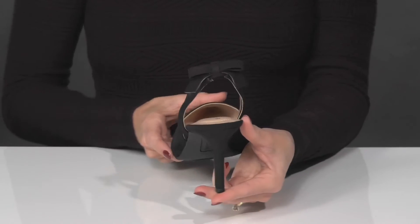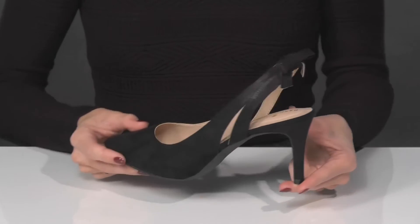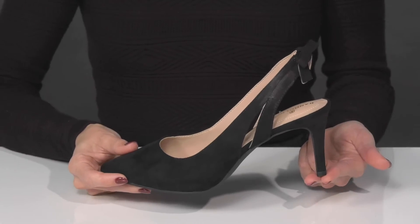I love the stiletto heel at the back. It's going to boost you up a little over three inches in height giving you a good lift.